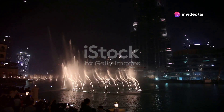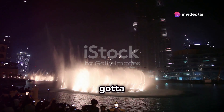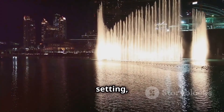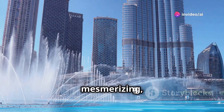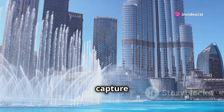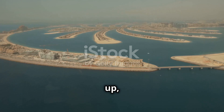Right outside the Dubai Mall, you've got to catch the Dubai Fountain Show. Picture this: the sun setting, the sky ablaze with color, and this massive lake comes alive with light and sound. It's mesmerizing — a spectacle that makes you want to capture the moment but also just be present in the experience.